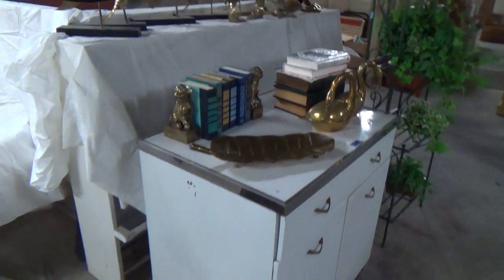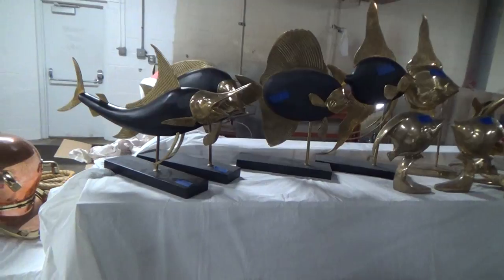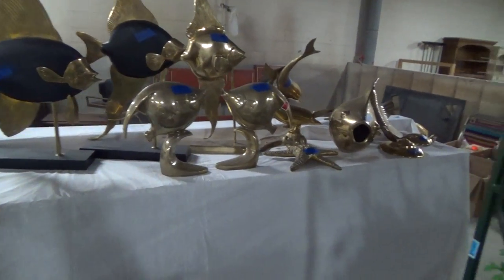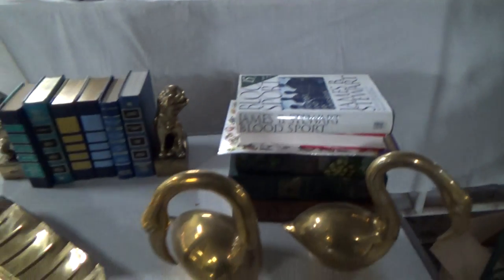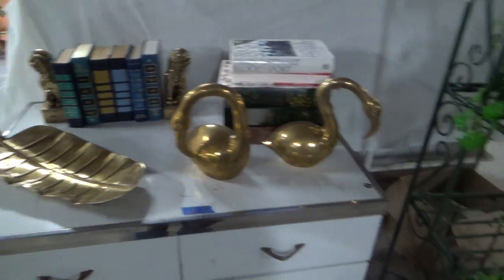We've got all of this beautiful decorative fish with bronze. The blue you see on them is our lot tape. We have some bronze items here — food dogs and swans.